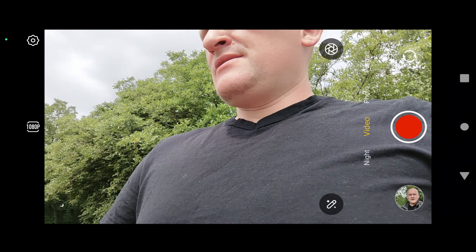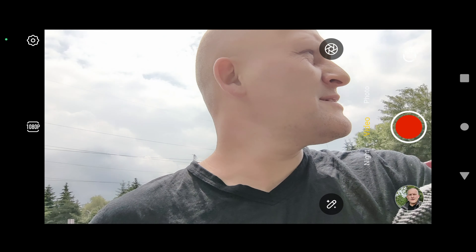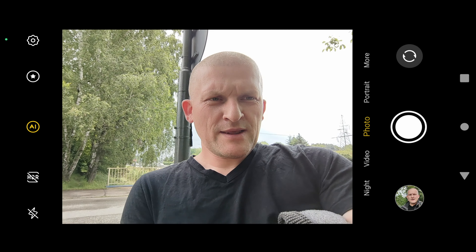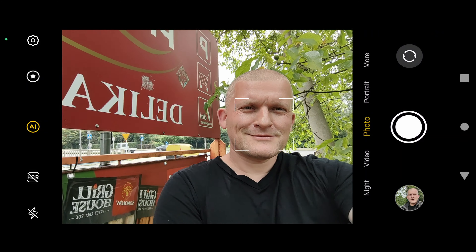Let's continue to the features. We have night mode, but it's daylight right now. It's a bit loud near the street. Anyway, video modes are available but only in Full HD or 720p.